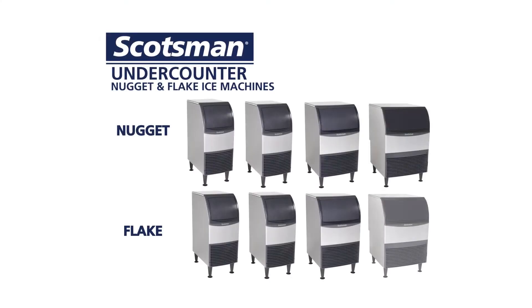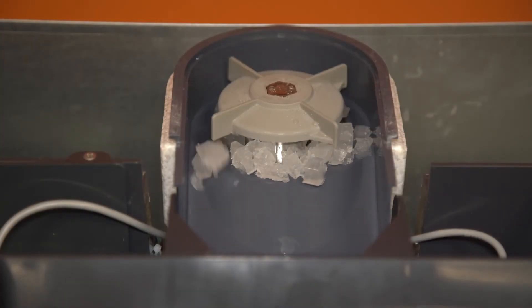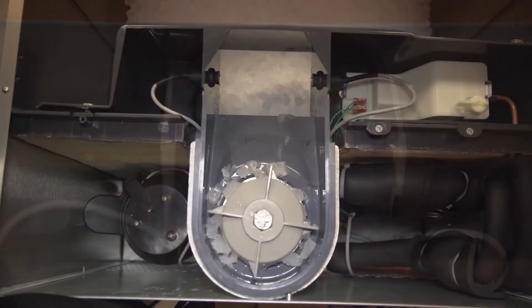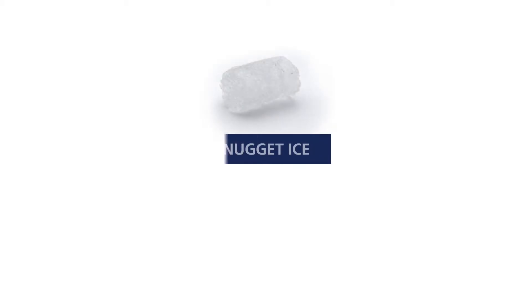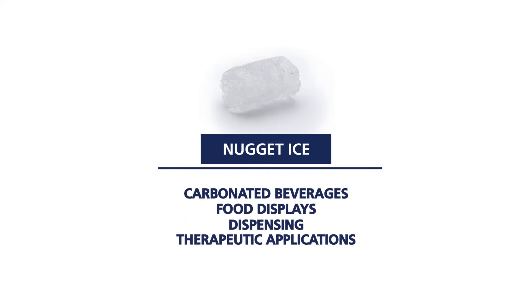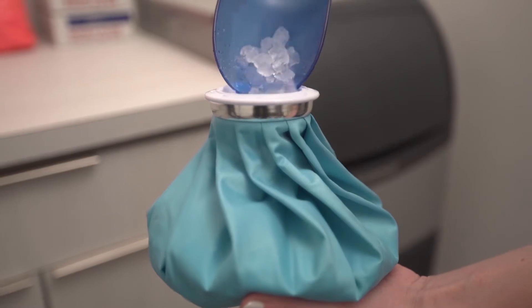The Scotsman undercounter family consists of units that produce either nugget or flake ice. Soft and cylindrical, our proprietary nugget ice has been a customer favorite for decades. Nugget ice is our most versatile form, being used in carbonated beverages, food displays, dispensing, and therapeutic applications.